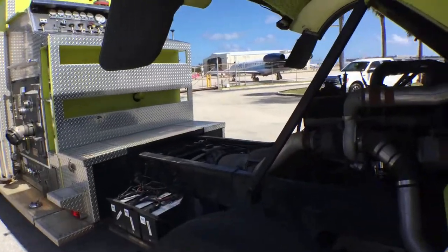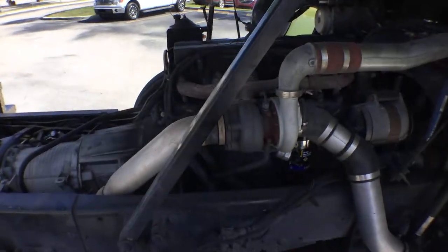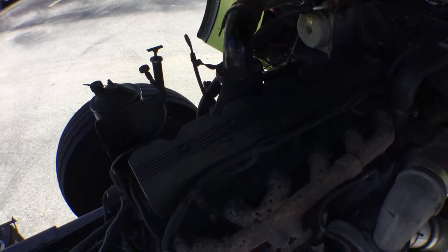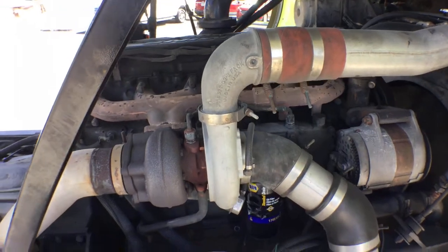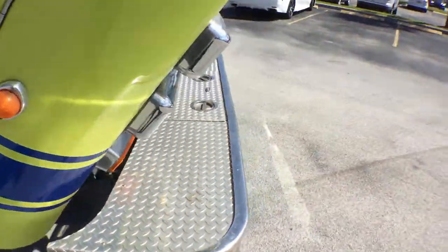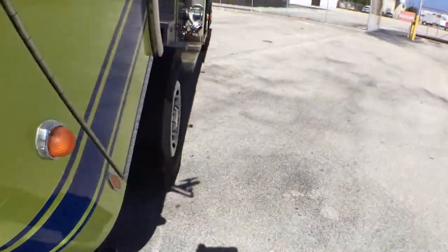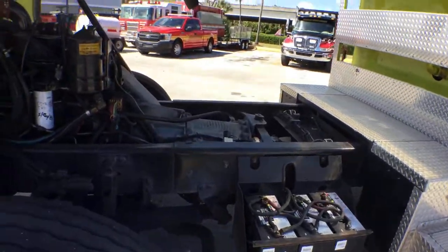The most important part is the engine — it's an 8.3 liter Cummins. It's been running for over an hour, sounds beautiful, nice and smooth. It's got an Allison transmission, an MD3066.